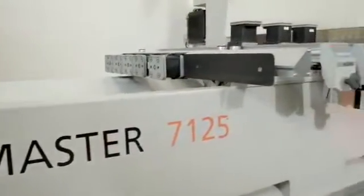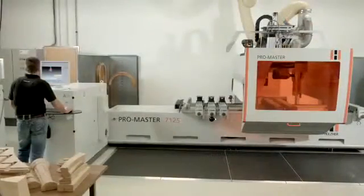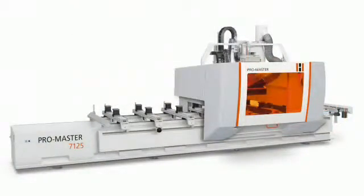Regarding safety solutions and space requirements, the ProMaster series offers you the option between wear-resistant safety mats or a safety bumper.